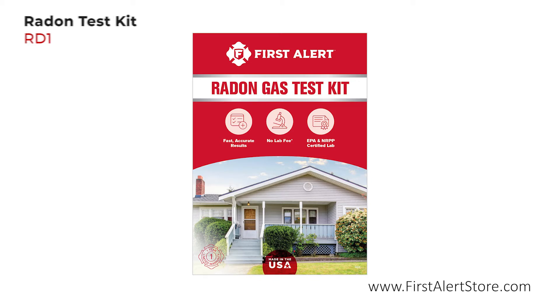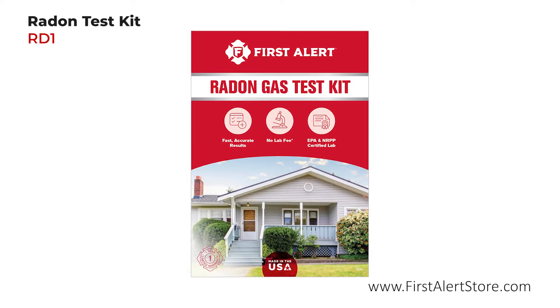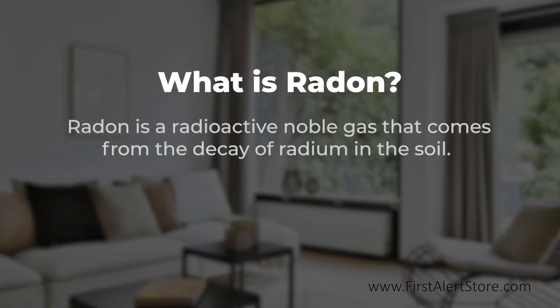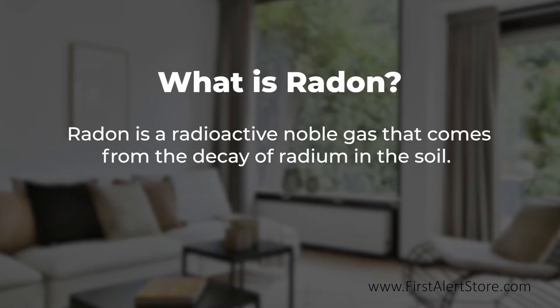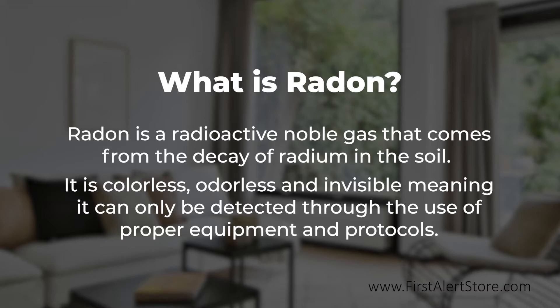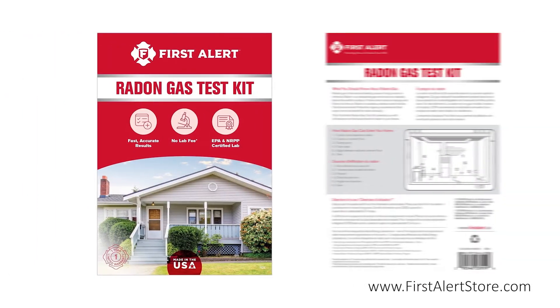The First Alert radon test kit allows you to check your home or office for radon. Radon is a radioactive noble gas that comes from the decay of radium in the soil. It is colorless, odorless, and invisible, meaning it can only be detected through the use of proper equipment and protocols.